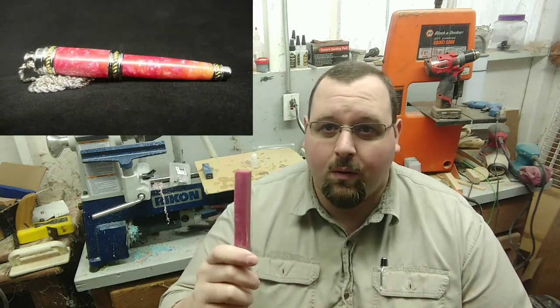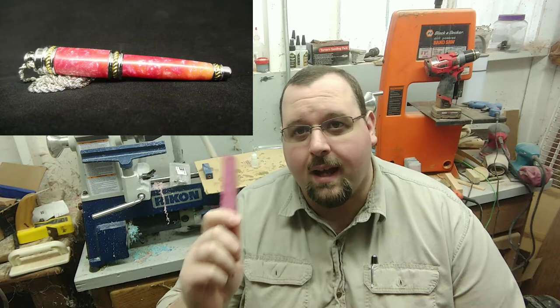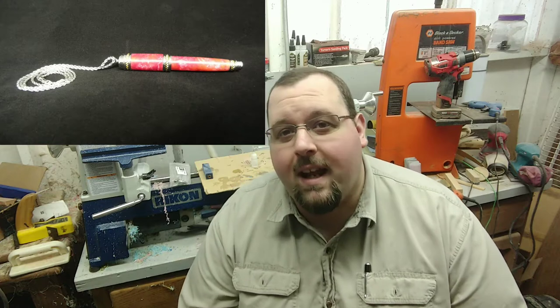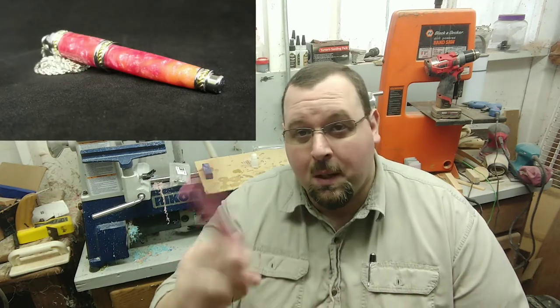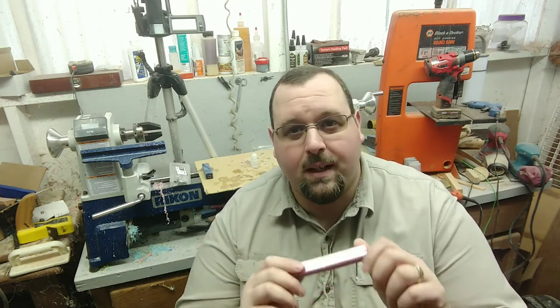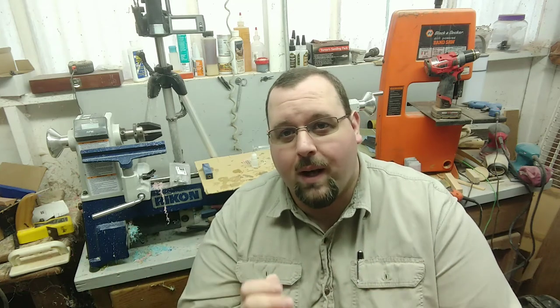I did one of those, and a customer already contacted me and asked if I still had that blank because they saw the 90-second casting. I said unfortunately not — I already made the pen and even put that up on YouTube. But I can replicate it because I still have plenty of the materials. So I've got an extra one sitting around just in case the first one doesn't turn out, blows up, or I can see the brass tubes through it.